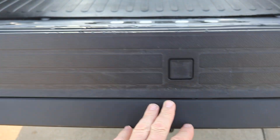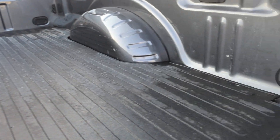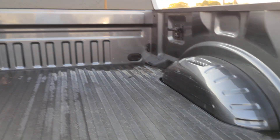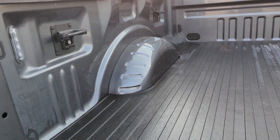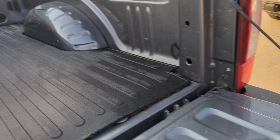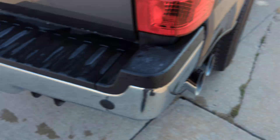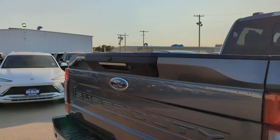It does have the man step inside there. Got a rubber mat down on the bed. There are a couple nicks on the tailgate itself on the inside. There's a parking sensor on the back, and also the backup camera.